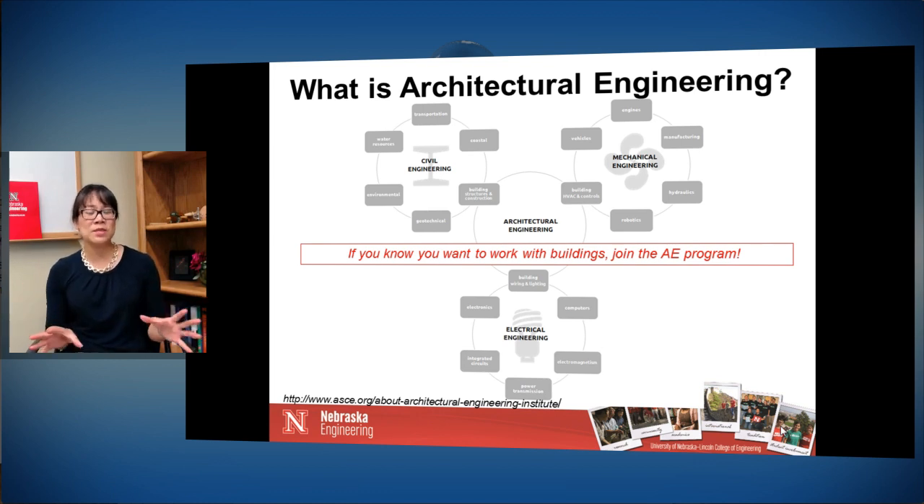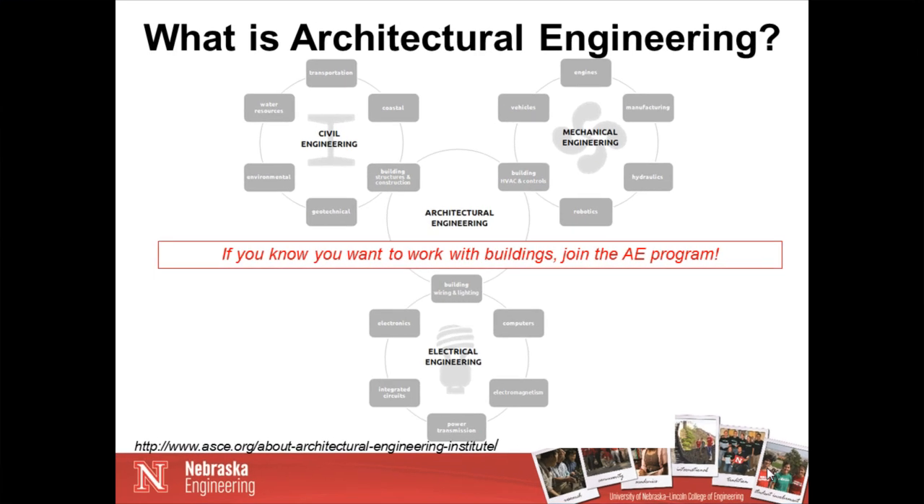All the courses within our specific curriculum talk about building systems, so that when it comes to designing a building you can sit at a table and completely understand your specialty area — mine being acoustics — but at the same time work very well with others dealing with building structures, mechanical systems, and electrical systems, because you know their language. The key question to consider is: do you want to work with buildings? If you know and are excited about working with buildings and building design, then you should join an architectural engineering program.